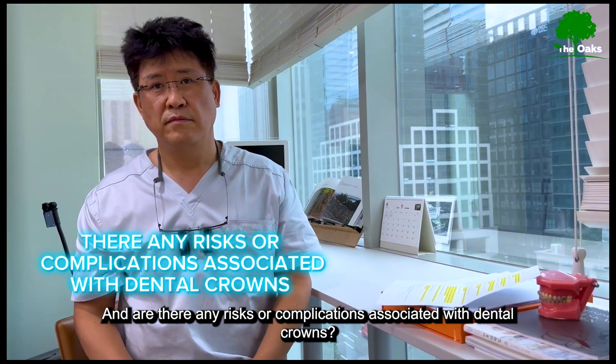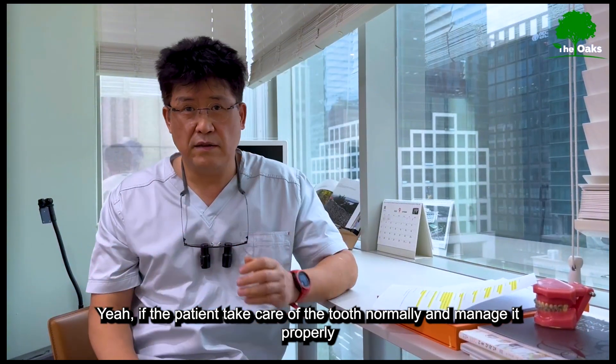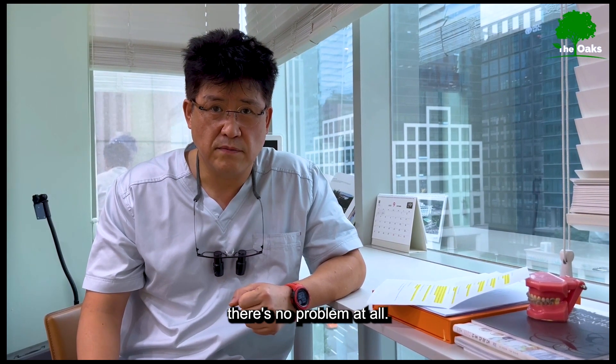Are there any risks or complications associated with dental crowns? If patients take care of the tooth normally and proper oral hygiene is maintained, there is no problem at all.